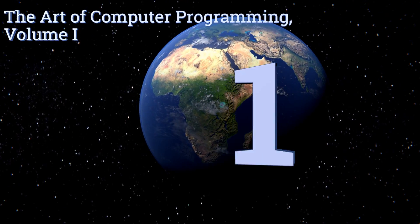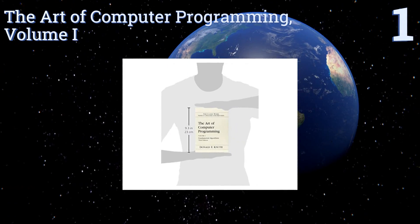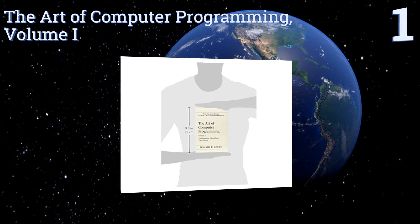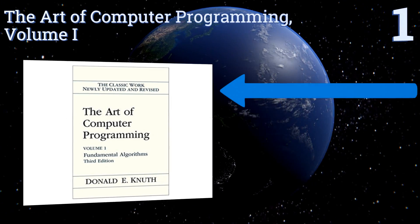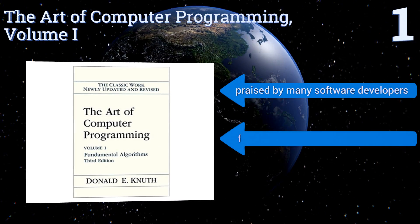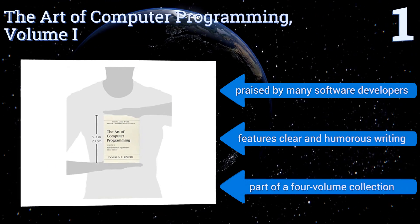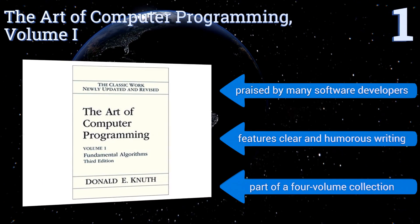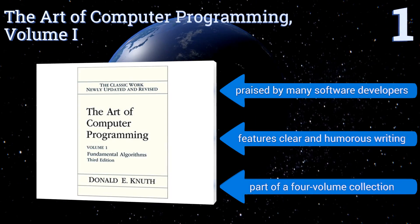And coming in at number one on our list, the first installment in a line of books considered by many professionals to be timeless classics in the study of computer science, The Art of Computer Programming Volume 1 walks readers through everything they need to know about stacks, queues, lists, arrays, and more. It's been praised by many software developers and features clear and humorous writing. It's part of a four-volume collection.